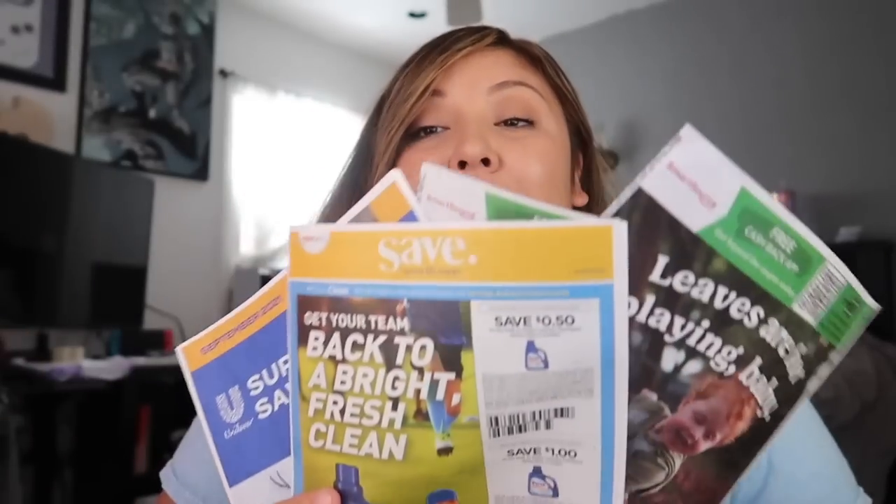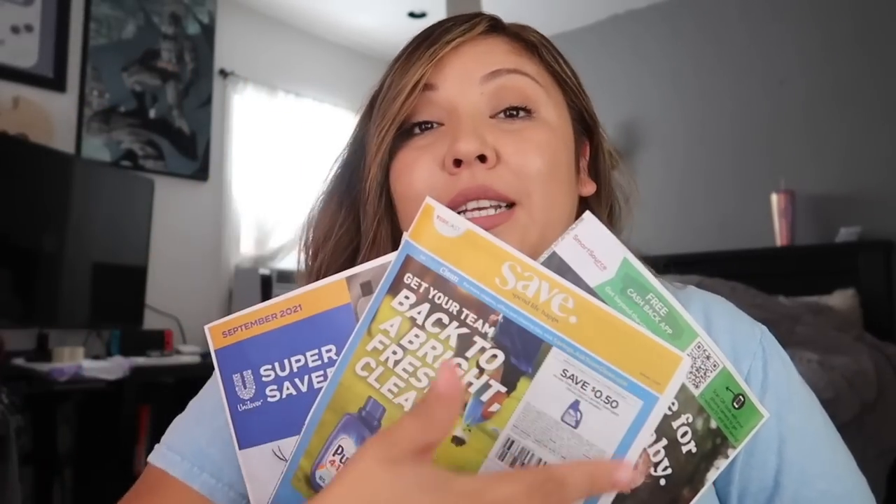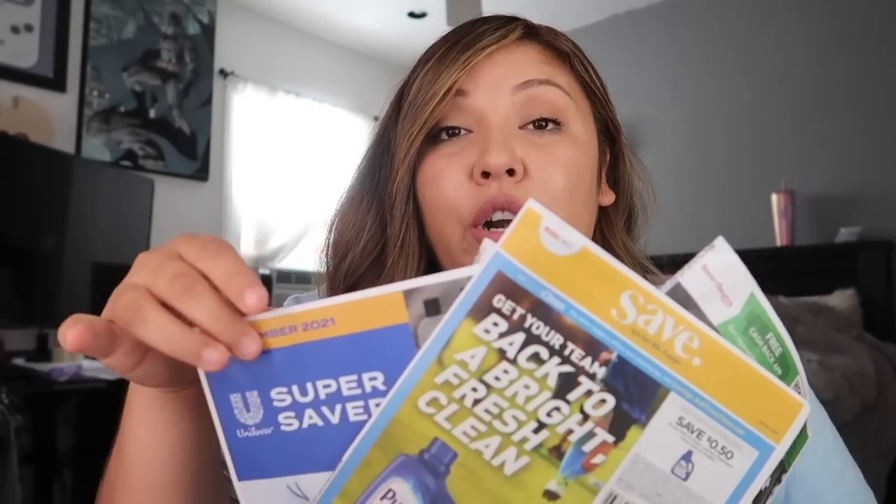If you guys want to guarantee getting all of these inserts, check out the link in my description where I linked my Coupon Fairy, which is the master coupon. You guys can order these coupons — you can order a small amount of inserts, up to five of each insert, so that you're guaranteed to get the exact same coupons I'm going to show. We are getting one Save, one Super Saver, and two Smart Source, so let's look into what goodies we got starting with the Super Saver.